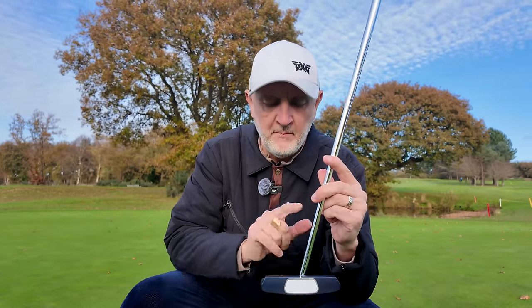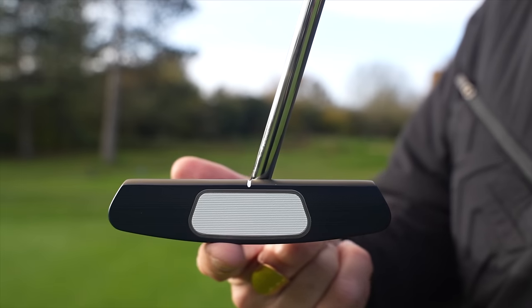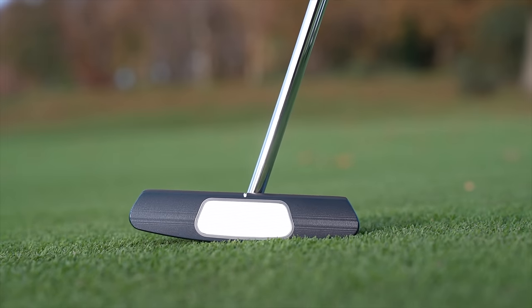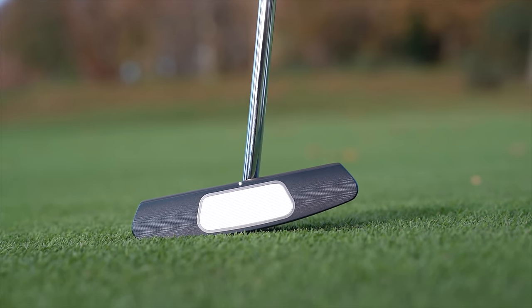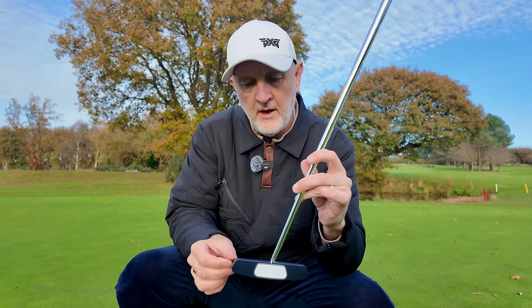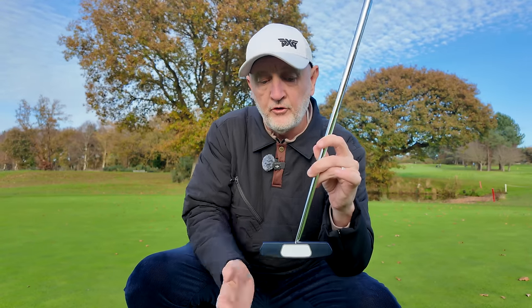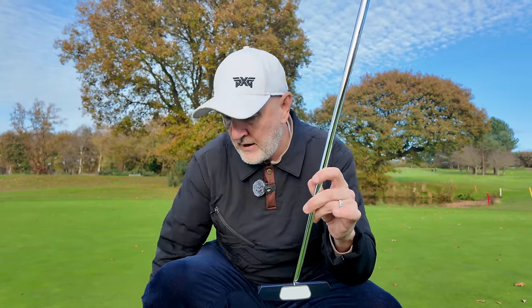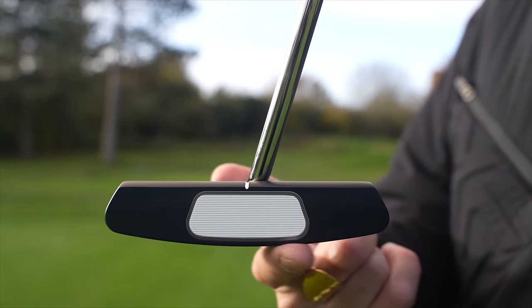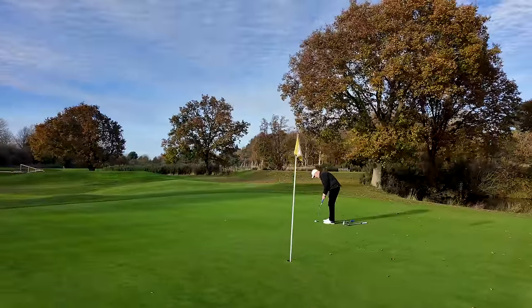It doesn't feel as unique a concept as I've experienced with others, and that can be both good and bad because this is very much more traditional — what you're used to in terms of profile, setup, and face insert. One thing that's very noticeable — and you see it more on the blade style than the other two — is the kind of curved bottom, almost like what you see on the bottom of a rocking chair. It shows you where the middle of the putter face is in terms of balance, but you have to find that position and make sure you're set correctly.